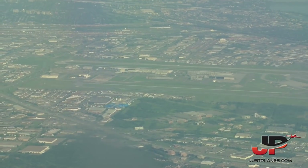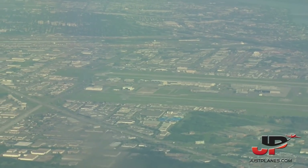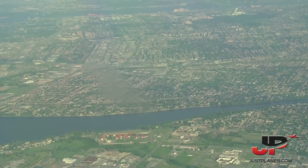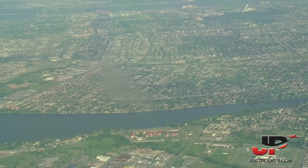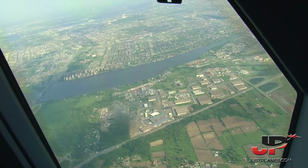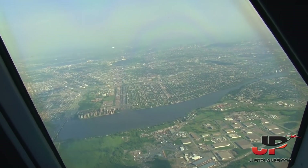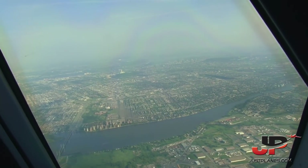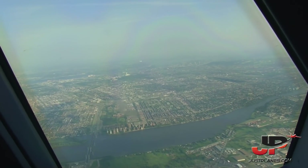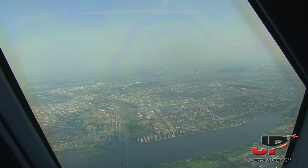Jazz 723, reduce speed at 200. Air Canada 832, turn right heading 090. Right 090, Air Canada 832. Air Canada 832, reduce speed 190 knots — you're following the 747 there. Back to 190 knots, Air Canada 832. Air Canada 832, I'll bring you back very soon. Flaps 1, please. 4,000.